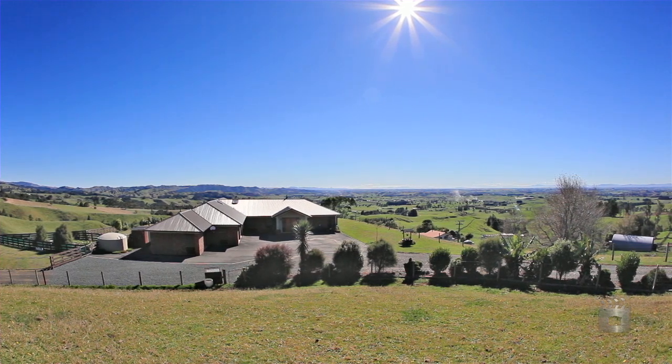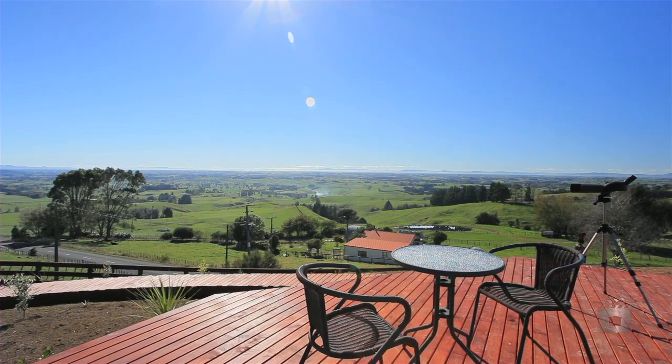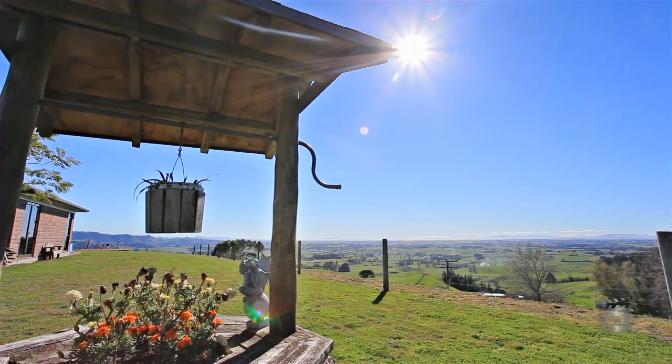This extensive three hectare property sits in the foothills of Mount Porongia with extensive views to the north over the greater Waikato Basin including Hamilton City.